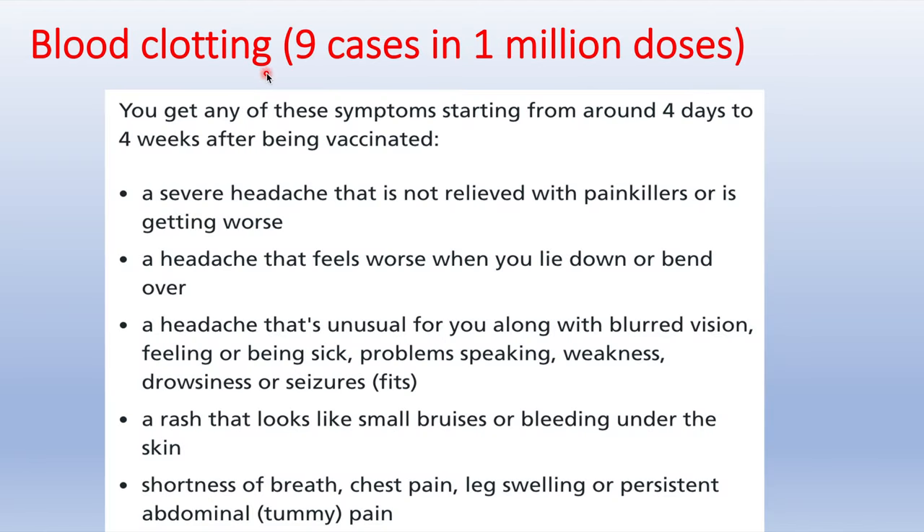Regarding blood clotting: the incidence is 9 cases per million doses, and symptoms start to appear around 4 days to 4 weeks after vaccination. The warning signs are a severe headache that is not getting better, rash or bruising, shortness of breath and pain, swelling of the legs, and abdominal pain.